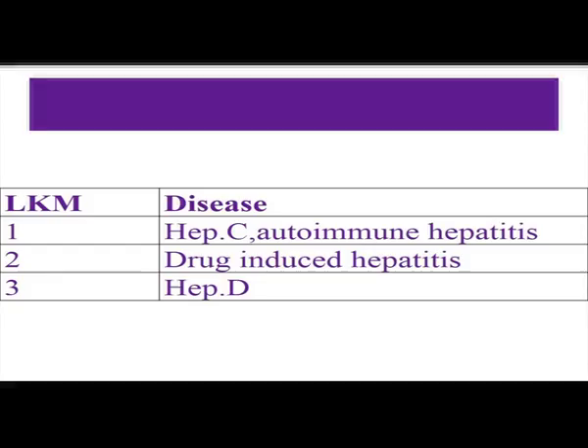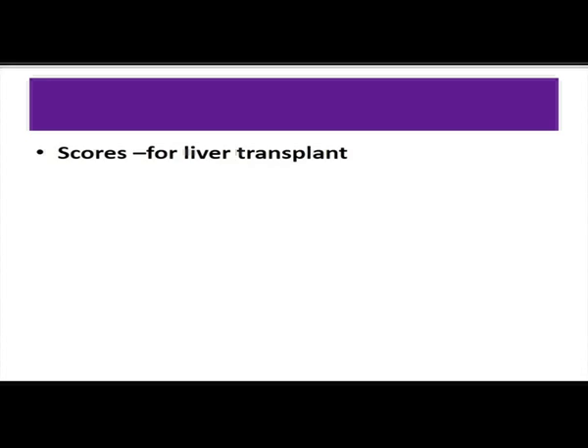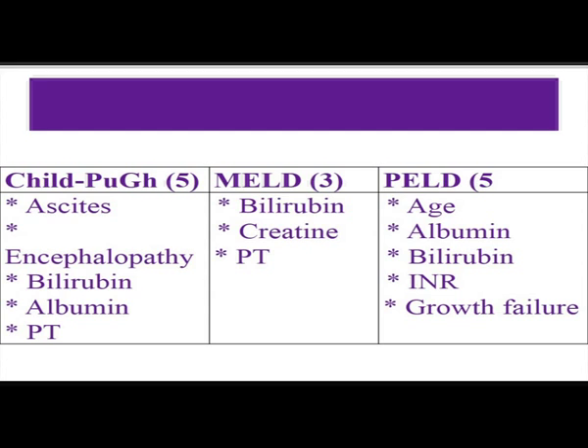Regarding scores for liver transplant: there are three scores — Child-Pugh score, MELD score, and PELD score. The current score utilized is the MELD score. Three parameters under MELD score are bilirubin, creatinine, and prothrombin time. PELD score is for children.